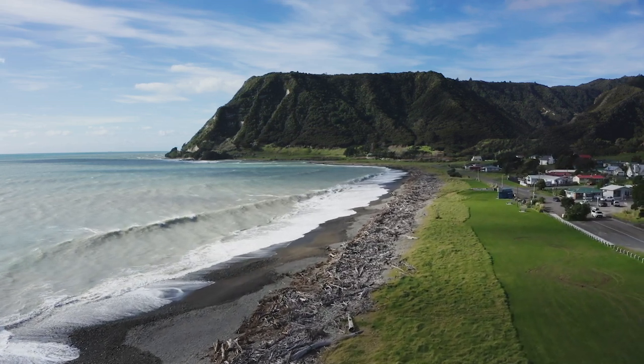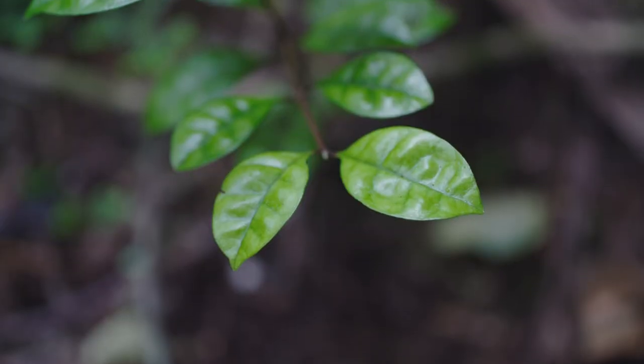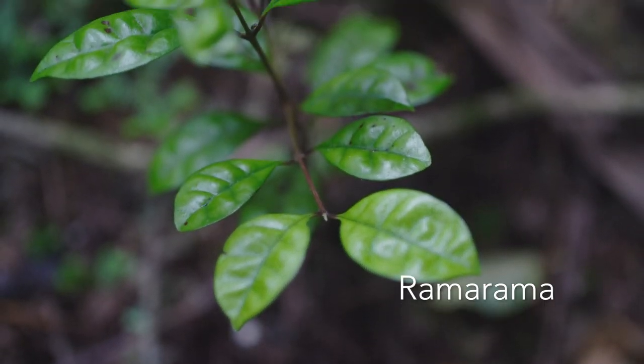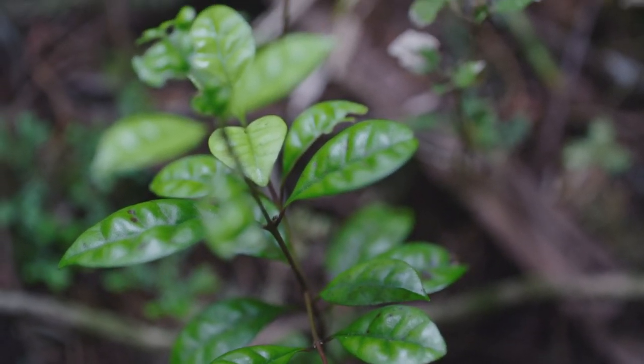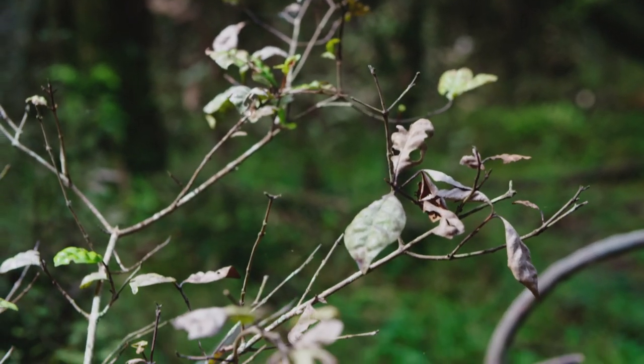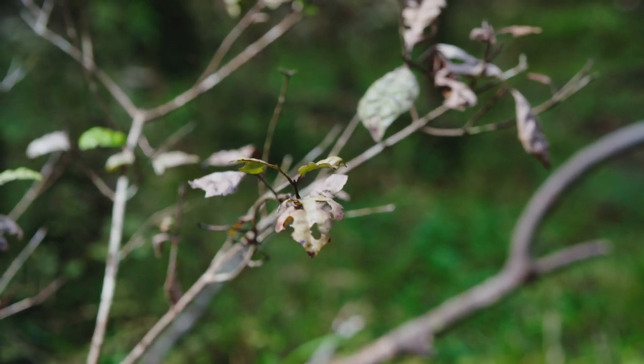In Te Tairawhiti, myrtle rust has infected an entire species — the story of ramarama. In three years, all the ramarama on the east coast is gone.